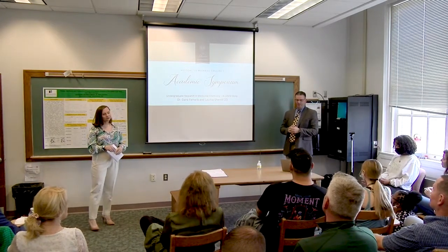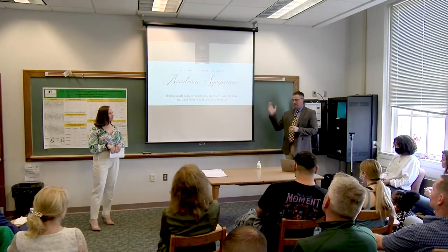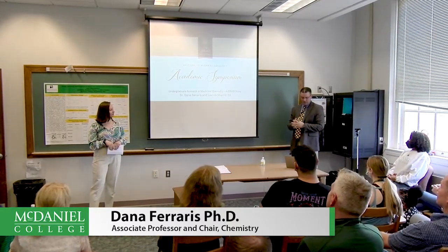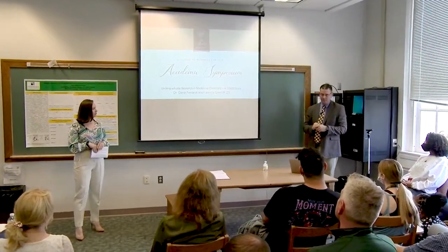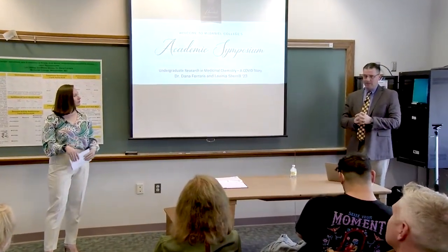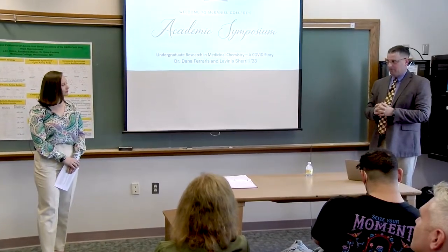All right. Hey, thanks for showing up, everybody. My name is Dana Farrars. This is Lavi Cheryl. We're going to talk today about undergraduate research in medicinal chemistry in my labs, and specifically, Lavi's going to talk about what she did last summer, and hopefully we keep it very light.